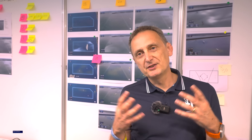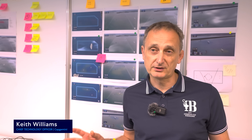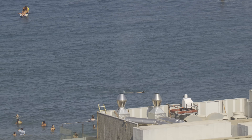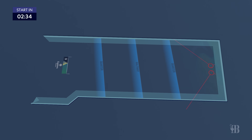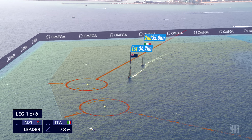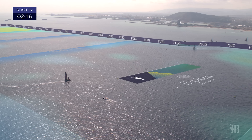The way that we achieve that is we use a sensor technology called LIDARs. We basically project lasers out into Barcelona and the lasers bounce off impurities in the air. From that, we can calculate the wind speed and the wind direction across the whole of the race area.